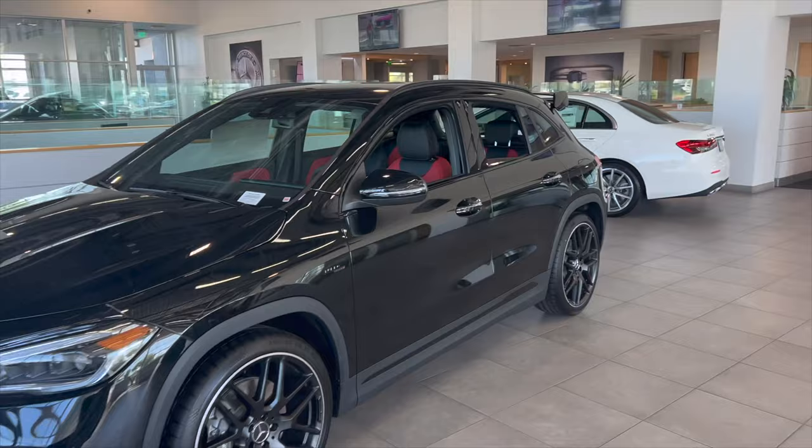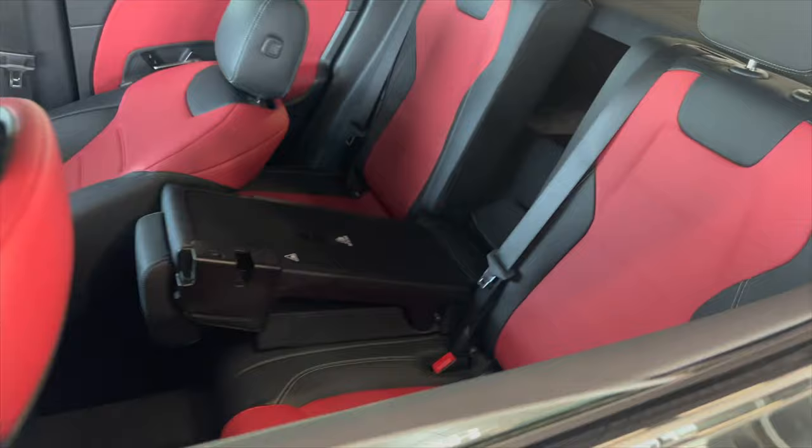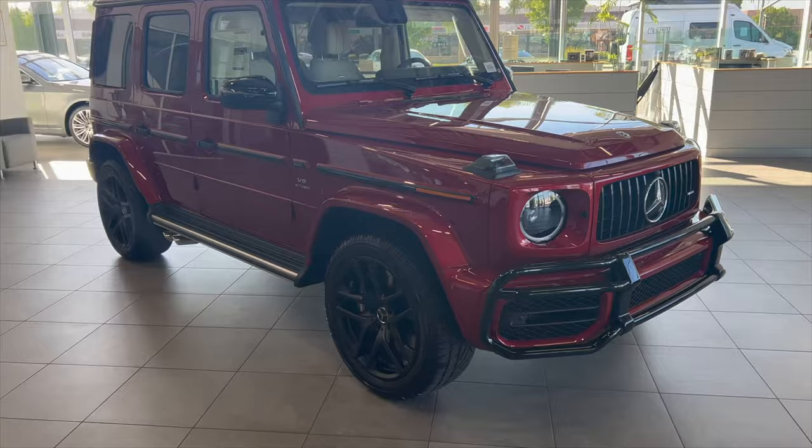And then we have this right here, but I don't think nobody really cares about this — it's ugly. I don't know. The interior is nice though, I'll give it that. It has the long screen up there too. Yeah, the interior is nice. I like that red up there too. It's nice.